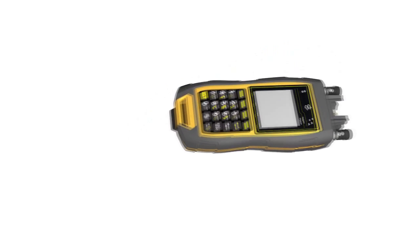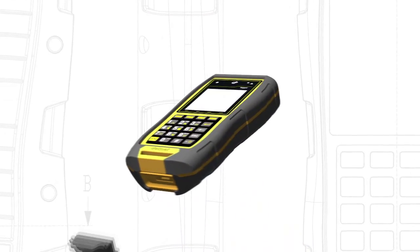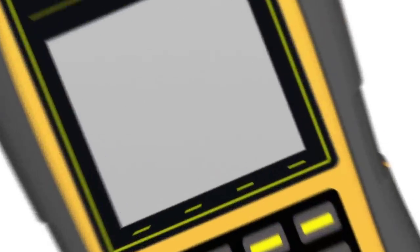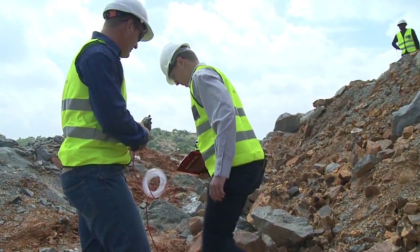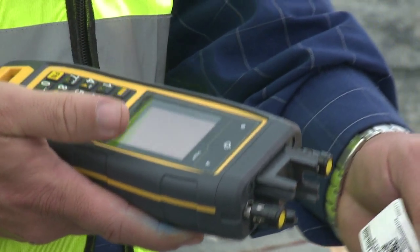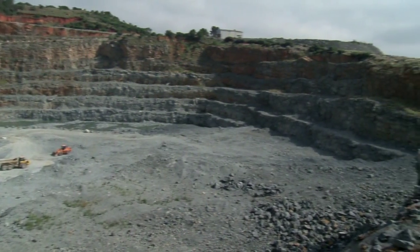AEL Mining Services are excited to announce the release of new and upgraded control equipment for the testing and tagging of DetNet electronic detonators. This is the next generation of control equipment and aims to standardize the hardware offered for customer use. The equipment has been designed to simplify use and increase the robustness of devices for the mining and construction environment.